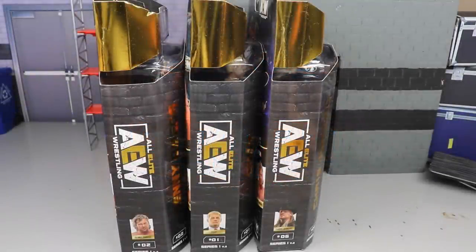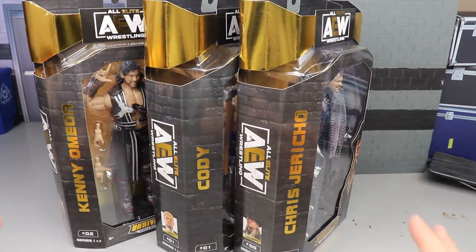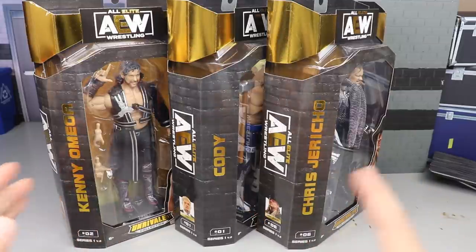Welcome back to another MD Toys video. Today we have a brand new AEW Unrivaled collection video. I thought we would be doing a ranking or a surgery video, but these arrived on my doorstep. Today we have the AEW Unrivaled Collection Series 1 Version 2 - Cody, Jericho, and Kenny Omega. I'm not exactly sure why Brandy and the Bucks didn't arrive.